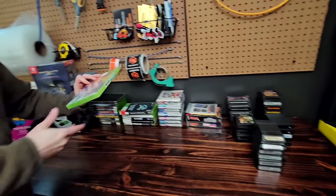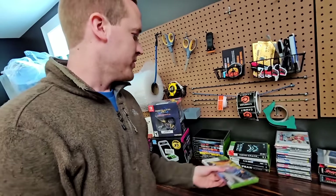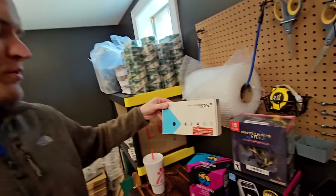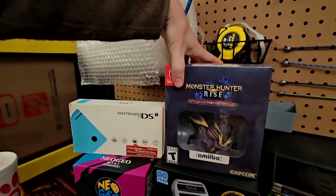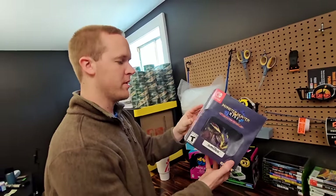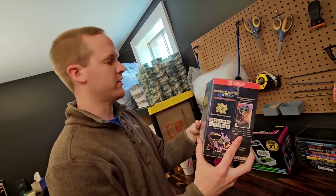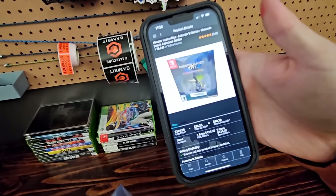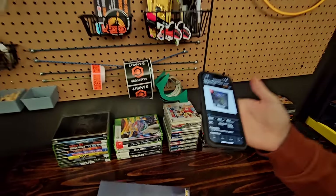Also we have a sealed Monster Hunter Rise Collector's Edition Amiibo. I have to imagine this will go for at least $200 on Amazon. Looking it up — it's actually $124, or $98 after fees. You weren't too far off. Then I noticed some other items — Japanese PC Engine CD-ROM 2 games.